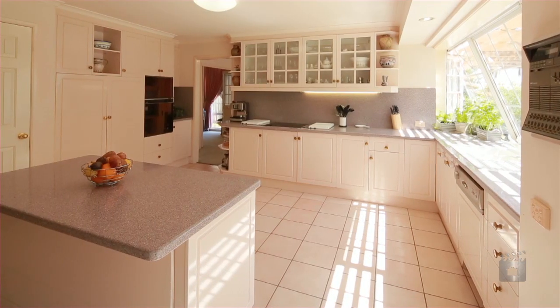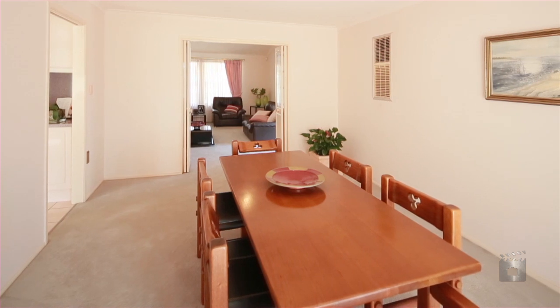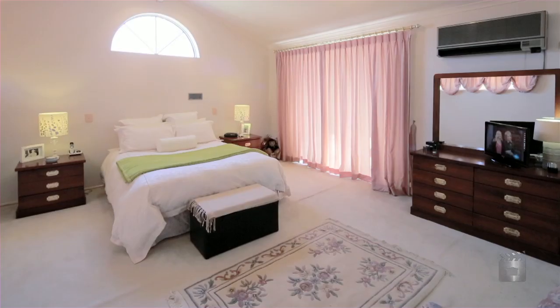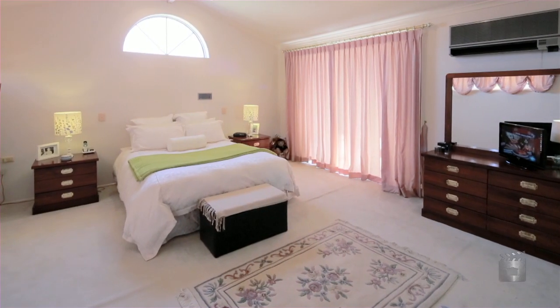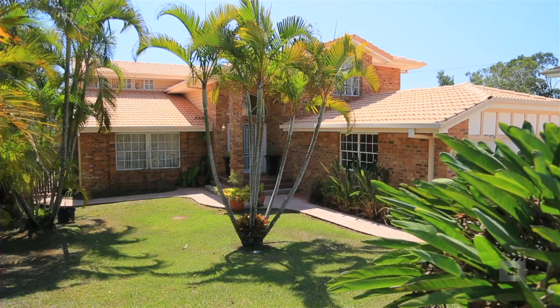Set on a wide 1577 square metre block, this original home offers a unique opportunity to redevelop or renovate into a showpiece home in the McGregor area. With so much potential, take advantage of this outstanding piece of real estate gold.